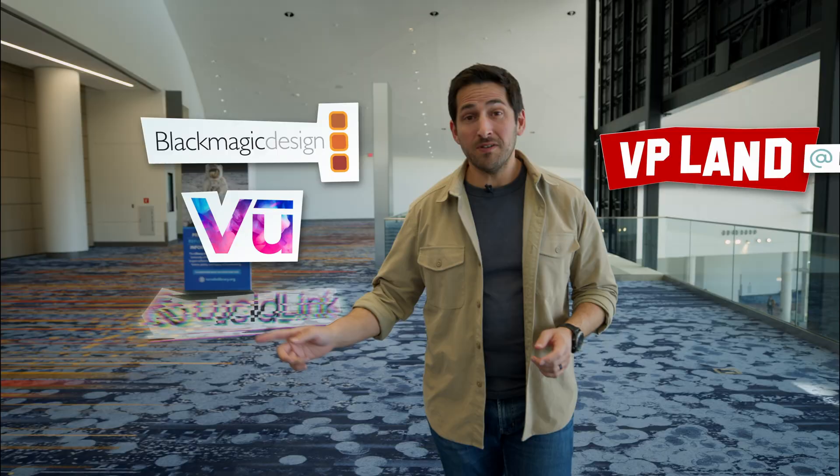In this video, we're going to talk about what's new with Vegas Pro versions 22 and 23. You're watching BP Land. Special thanks to our sponsors, Blackmagic, VIEW, and LucidLink for helping make our NAB coverage possible.